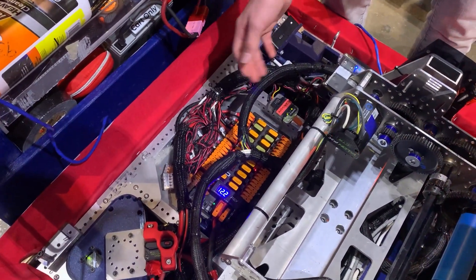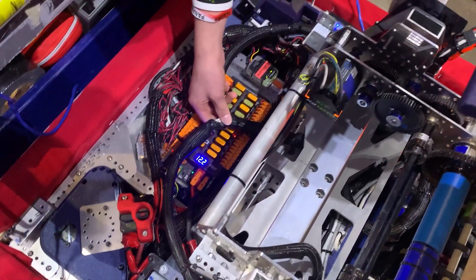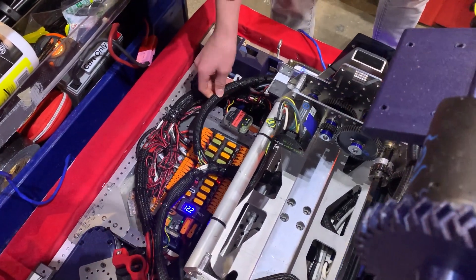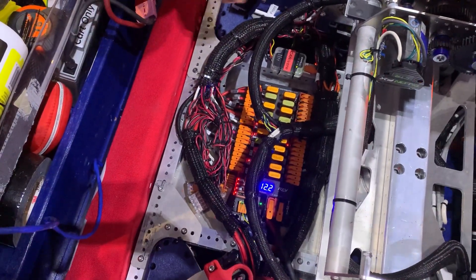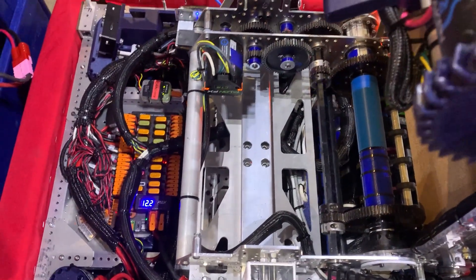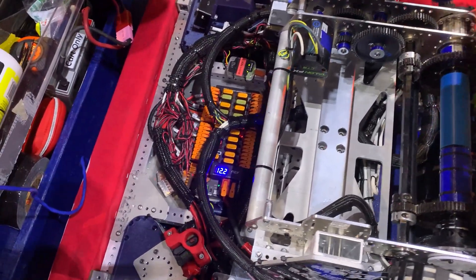For the turret to be able to spin as far as it does, we have about 8 feet of flexible snakeskin-wrapped wires which go to everything up on this turret. When the turret spins, it wraps around our harmonic gearbox in such a way that it won't tear any cords. We had one problem with that in the past, but thankfully we fixed it — that was a code issue.